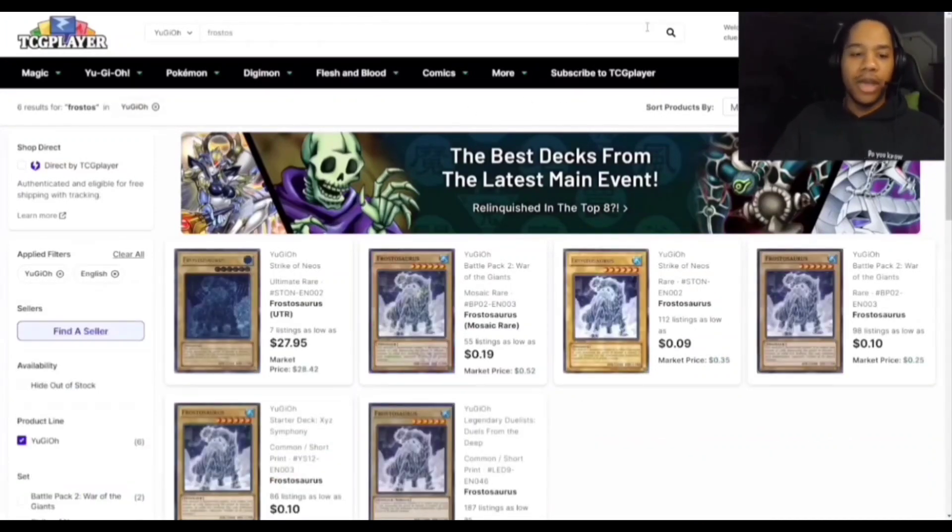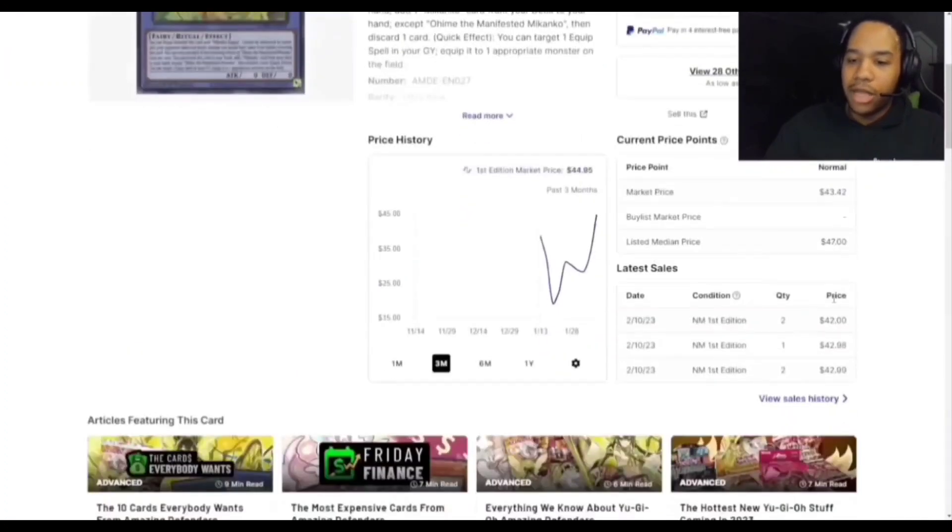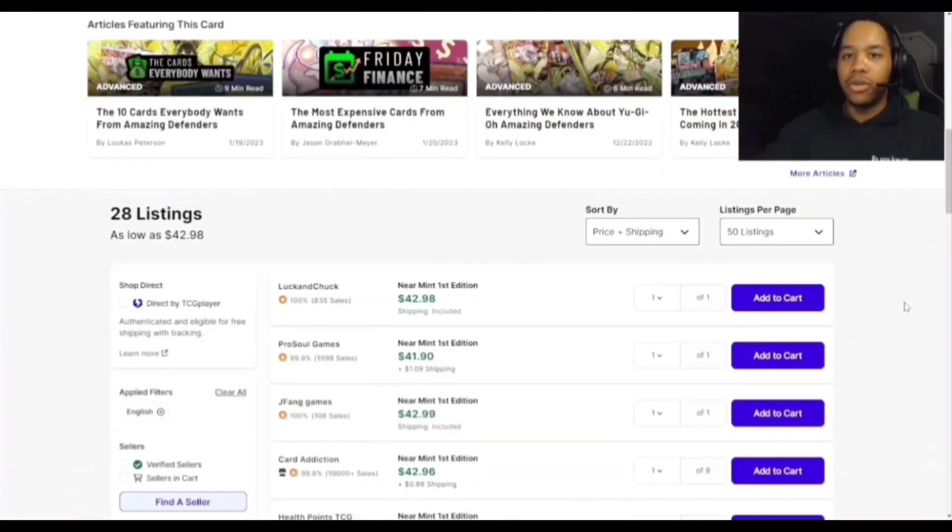Frostosaurus — in the OCG, Dinos got announced more support and there's a need for a level 6 normal dinosaur monster, so people bought this card out. If you have it and want to use it, great; if not, you could use other copies. If you have it and don't want it, definitely sell. Ohime the Manifested Mikanko saw a buyout too — I think people are underestimating the set and this card specifically, so keep a lookout on what the deck can do next format.